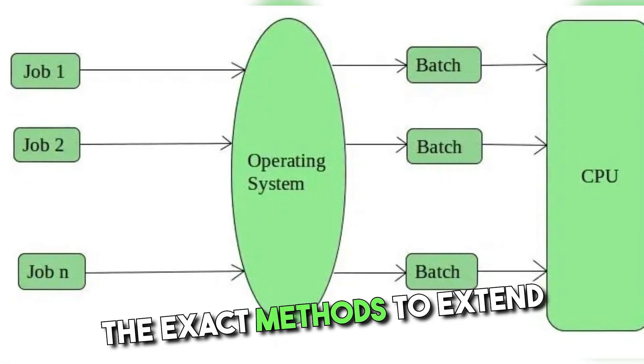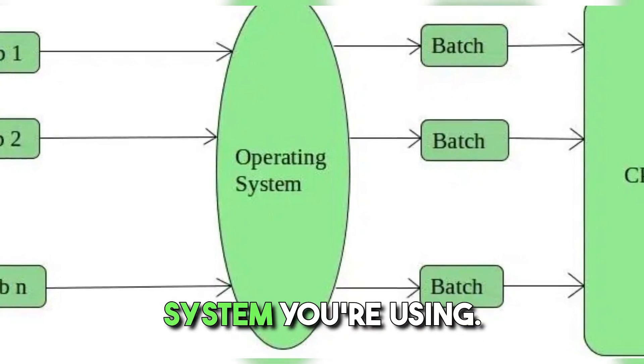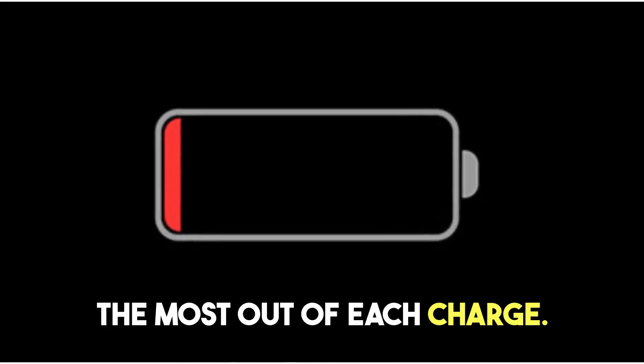Remember, the exact methods to extend battery life may vary based on the device and operating system you're using. By implementing these tips, you can help extend your device's battery life and make the most out of each charge.